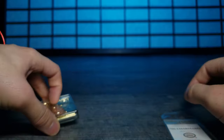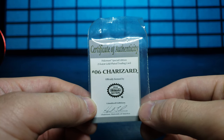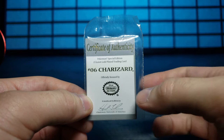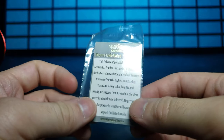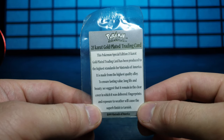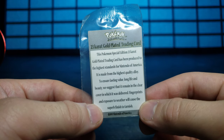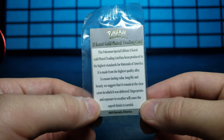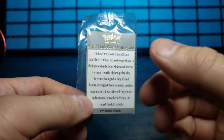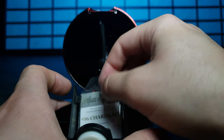Let's go ahead and look at this little certificate we got right here. Certificate of Authenticity, Pokemon Special Edition 23 Karat Gold Plated Trading Card, Number 6 Charizard, officially licensed by Nintendo. It even has the signature from the Chairman of Nintendo America. It says: 'This Pokemon Special Edition 23 Karat Gold Plated Trading Card has been produced to the highest standards for Nintendo of America. It is made from the highest quality alloy to ensure a long-lasting life in value and beauty. We suggest that it remain in the clear cover which it was delivered. Fingerprints and exposure to weather will cause the superb finish to tarnish.'